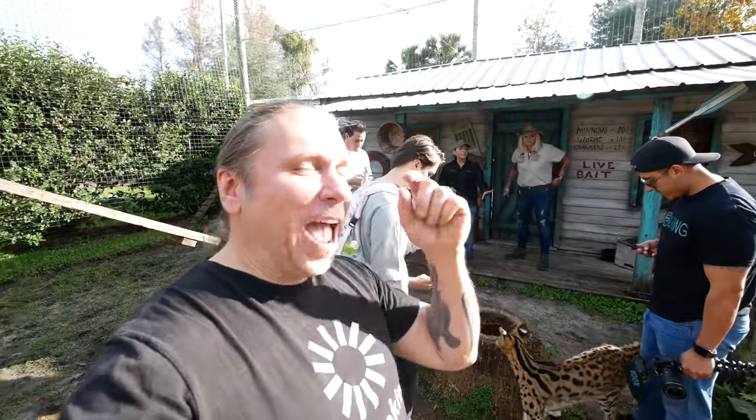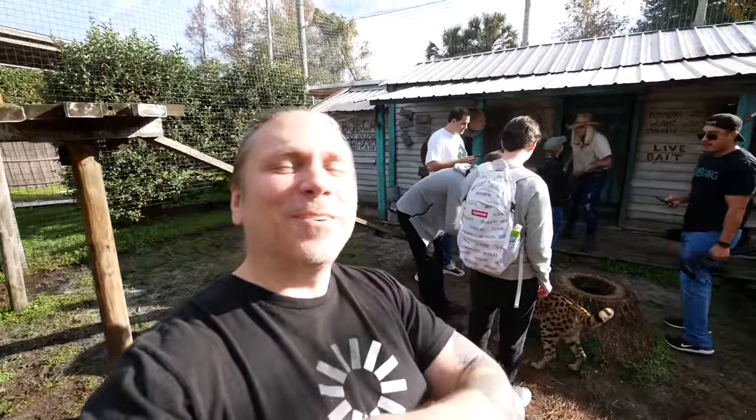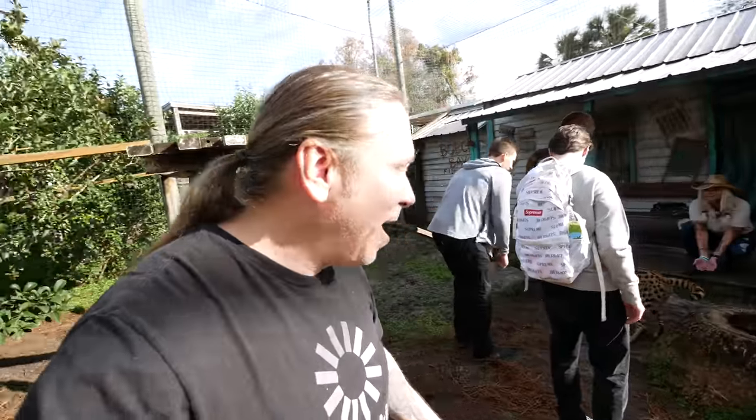Good morning, everybody, and welcome to the vlog. I hope the start of your day is amazing. Today is going to be incredible, and we are starting off inside an African serval cage here at Gatorland. We're going to spend the first part of our day at Gatorland, and then we've got some amazingly awesome things planned for a little bit later in the day.